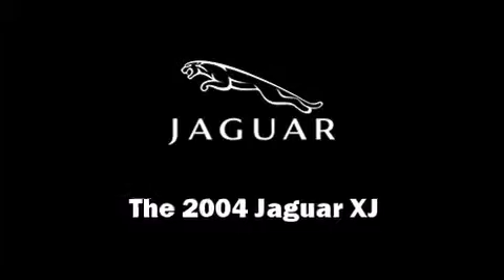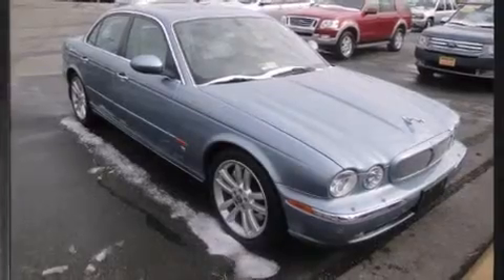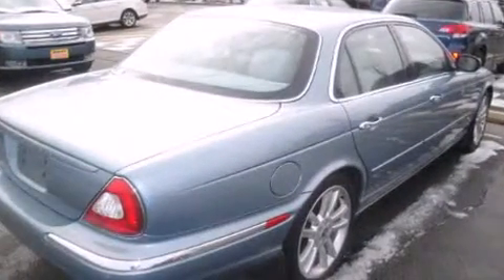Come test drive this 2004 Jaguar XJ. A 4.2-liter V8 engine pairs with a sophisticated 6-speed automatic transmission, providing a smooth and predictable driving experience.